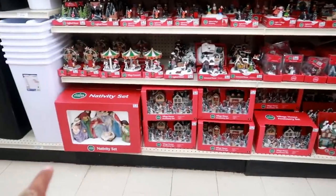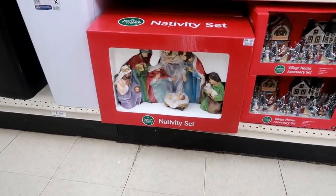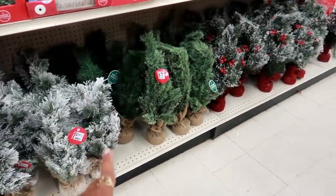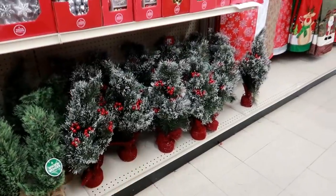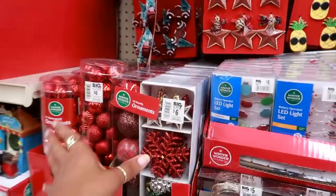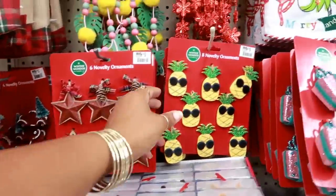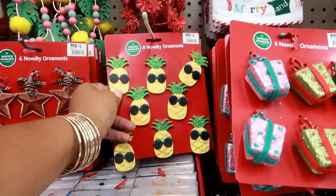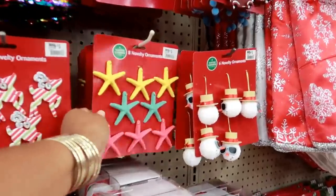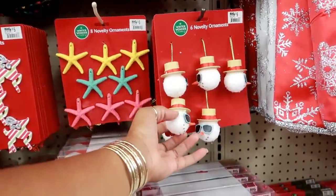I forgot to show you the nativity set right there — that's $36. Moving on, you got some trees for $10 in little burlap sacks. You got some with red berries. Ornaments are $5 for the little truck. Stars — look at that — these are made out of wood, $5. Starfish and a snowman with glasses.